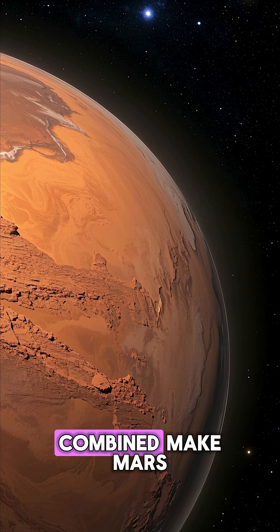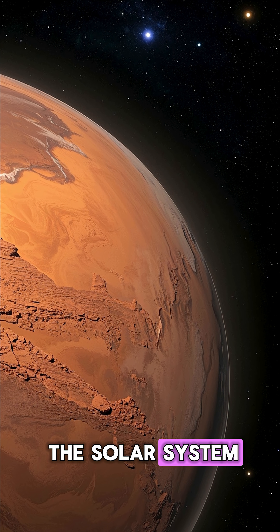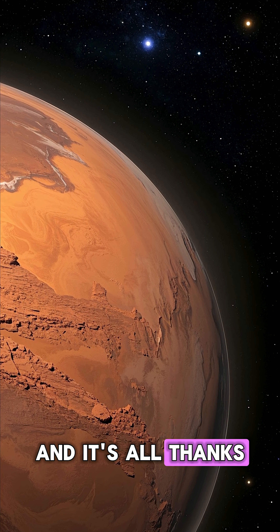All of these features combined make Mars one of the most geologically active planets in the solar system. And it's all thanks to this guy.